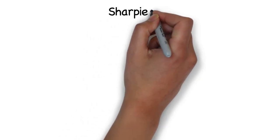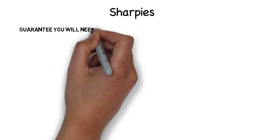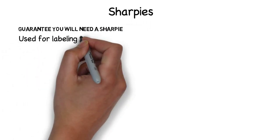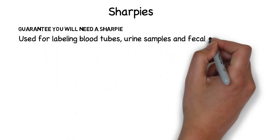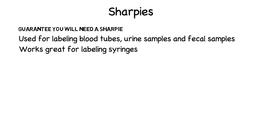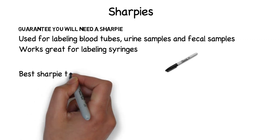Next is a sharpie. As a vet tech, sharpies are so important — I can guarantee you will need a sharpie as much as you need a pen. Sharpies are used to label items such as blood tubes, urinary samples, and fecal samples. I also use a sharpie to label my syringes with medication. Labeling your syringes is so important — you may have two or three medications and syringes to give to a patient, and it is vital they are labeled so you know what is being given and how. Some medications are IV, some sub-q, and some are oral. Labeling your meds is very important.